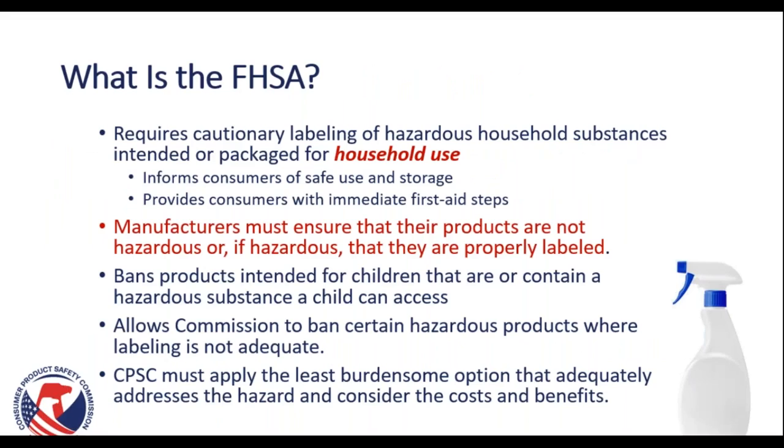So what is the FHSA? This act requires cautionary labeling of hazardous household substances intended or packaged for household use. It informs consumers of safe use and storage and provides consumers with immediate first aid steps, so that if you have a product that contains one of these potential hazards, the consumer has the information they need to protect themselves and any children that may come in contact with it. As a manufacturer or importer, you must ensure that your products are either labeled as hazardous or that they are not hazardous.